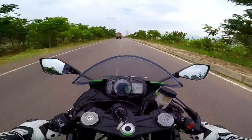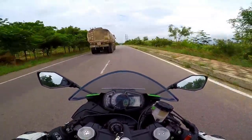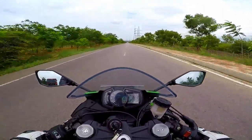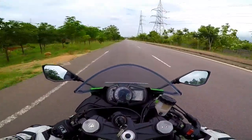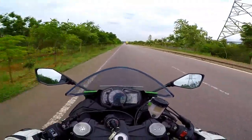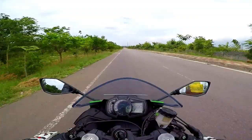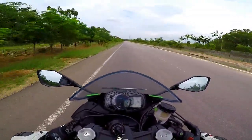The riding ergonomics are perfectly supersport. Don't come expecting a relaxed riding posture — this is super aggressive, with a low-set clip-on handlebar and ideally set rider footpegs to lean forward, tucked behind the windscreen, and literally blast through the straights. What an outstanding bike.